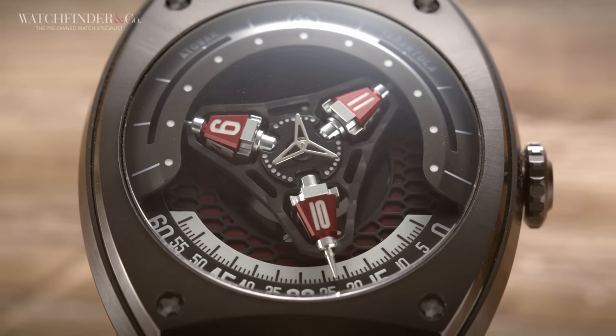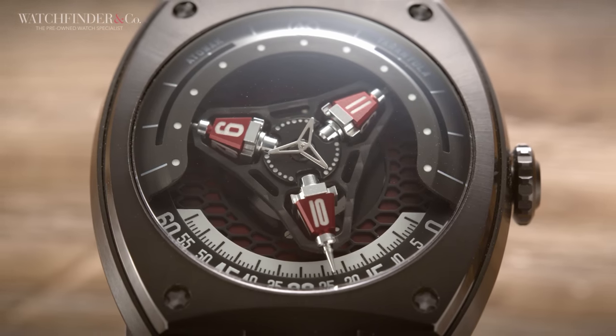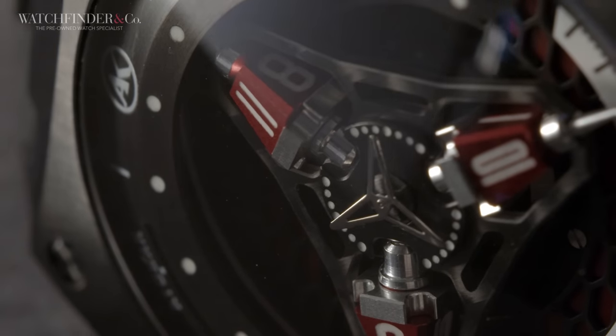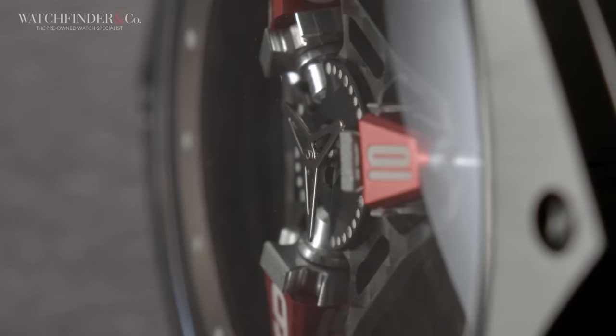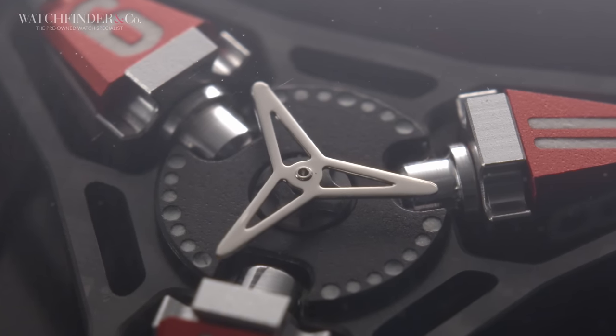That's why Atowak can even make this watch and not run into any problems — just because it's so very simple. And that's why you're not paying $200,000 for it. There's also a running seconds indicator in the centre, which feeds from the movement's original centre-seconds complication, for an extra little flurry of motion from the complex display.